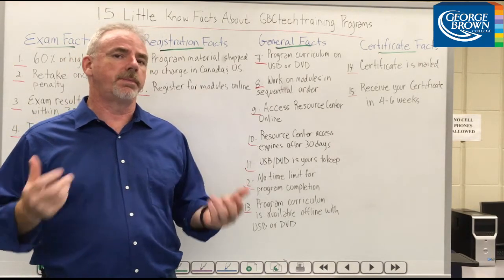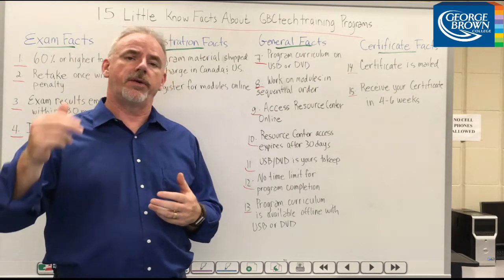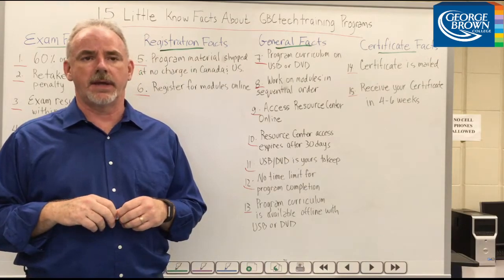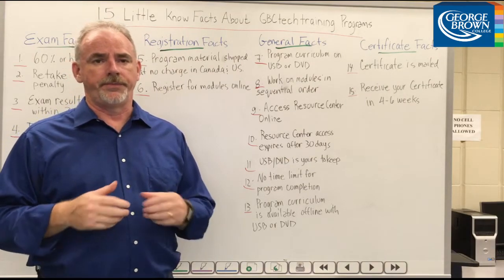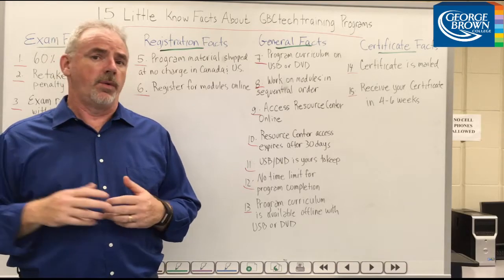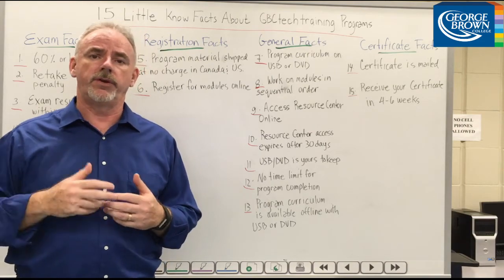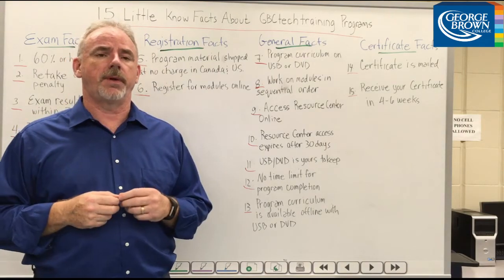Number eleven, once you've completed the program, your access to the Resource Centre expires 30 days after taking your last exam. Number twelve, the program USB or DVD is yours to keep forever. With it, you always have access to the content and simulation software for future review, practice, or experimentation.